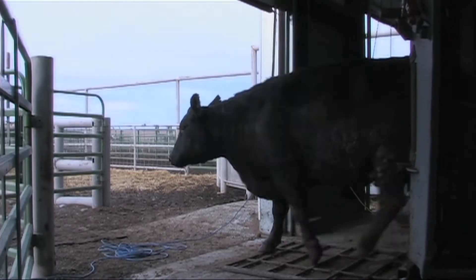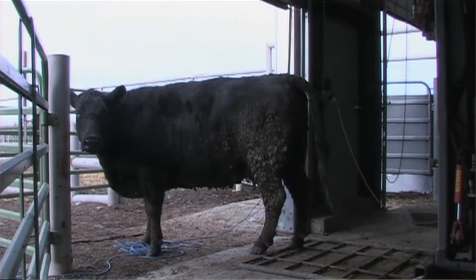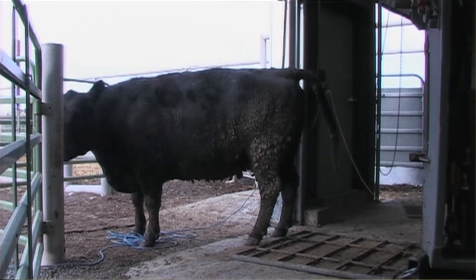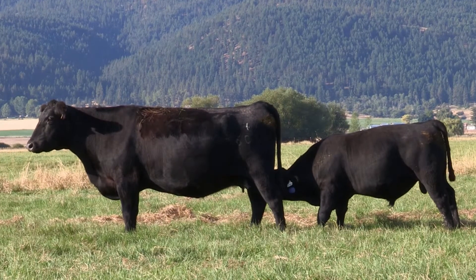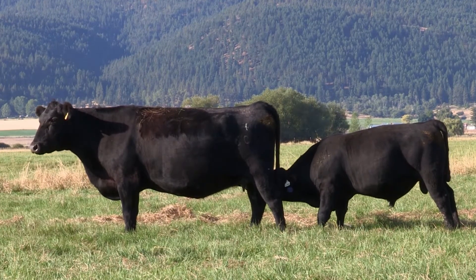Animal scientist Mike Smith says every step matters. They think that the good things they've done in their management will compensate for the mistakes. But in actuality, any mistake you make can cancel out all the good things you did. So these synchronization and AI programs work, but they're very unforgiving. You have to be very careful to follow them exactly and to do everything correctly.